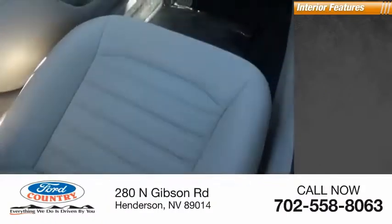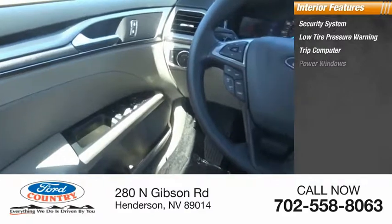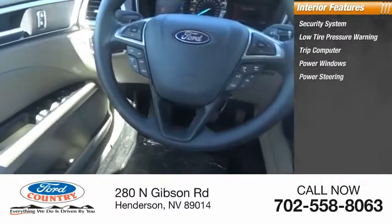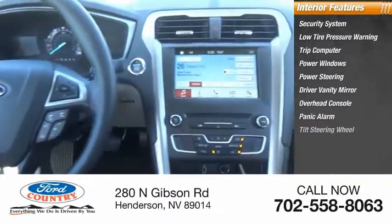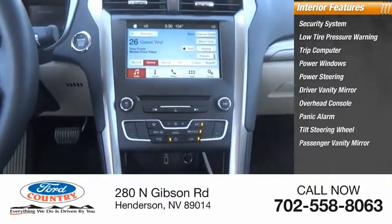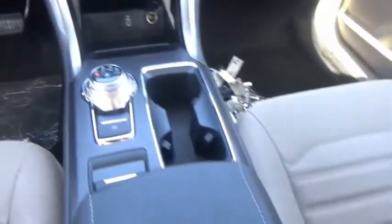Inside you'll find a security system, low tire pressure warning, trip computer, power windows, power steering, driver vanity mirror, overhead console, panic alarm, tilt steering wheel, and passenger vanity mirror. You can have both impressive power and great economy in a Fusion.